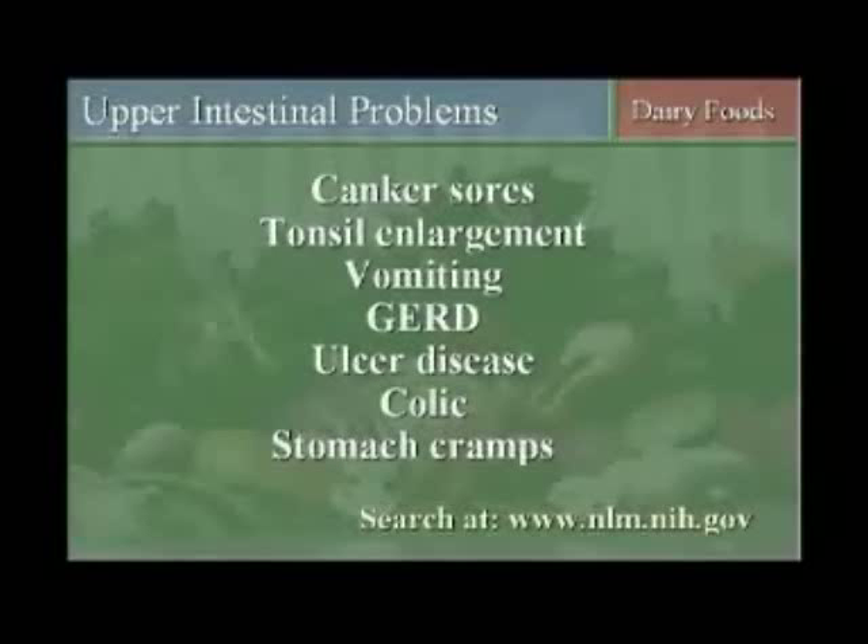And so the tonsils enlarge, and then they eventually get worn down and infected. There's actually a study done where they took children off of cow milk with very severe tonsil enlargement, and the tonsils shrunk. Vomiting problems, gastroesophageal reflux, ulcer disease, various colic problems.